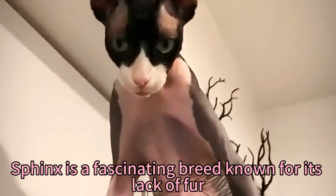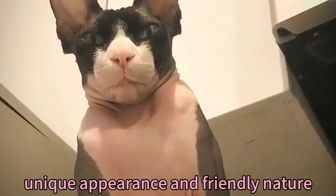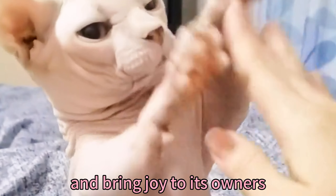In conclusion, the Sphynx is a fascinating breed known for its lack of fur, unique appearance, and friendly nature. With proper care and attention, this captivating feline can thrive and bring joy to its owners.